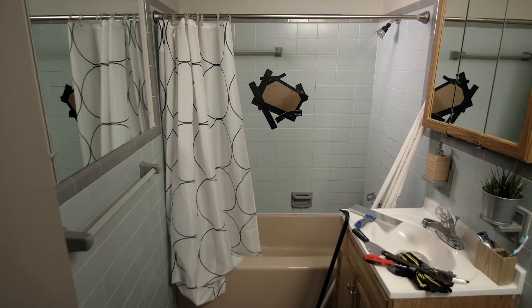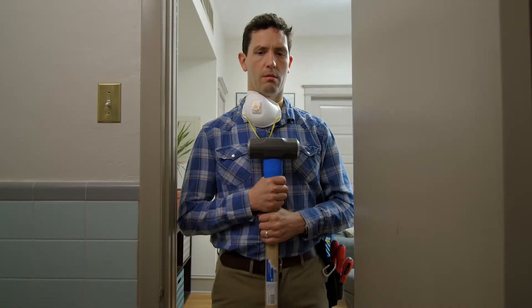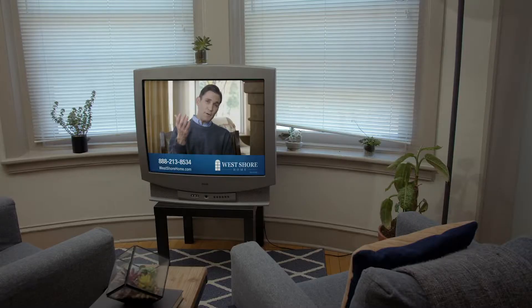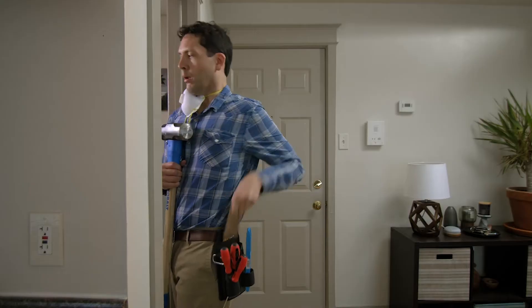Hey honey, you have time to work on the shower tomorrow? Hey, we're still on for Saturday right? Thanks folks, you heard it right here — West Shore Home is a stress-free solution.